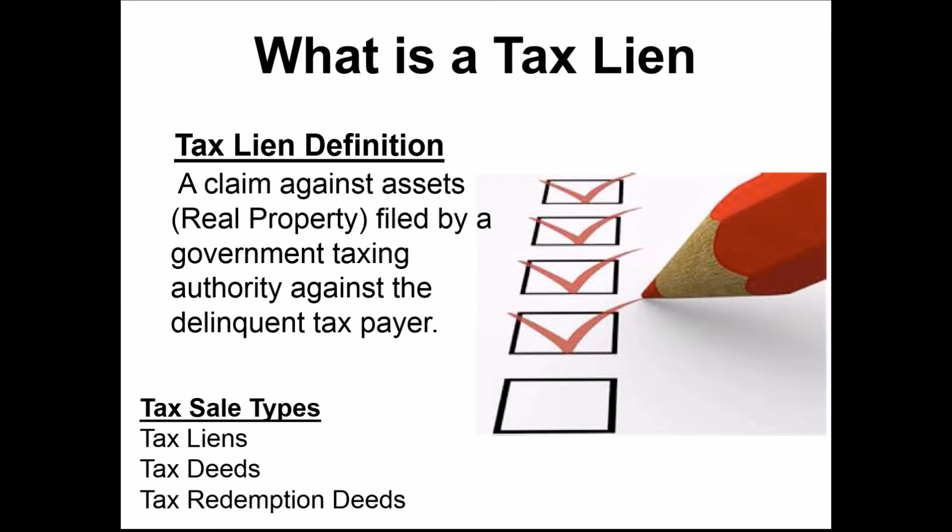With tax deeds, you're really looking at acquiring real estate — buying property outright. When you attend the auction, you better be ready to purchase that property because you become the owner. You're paying off the liens with that opening bid amount. With tax redemption deeds, they're a kind of combination of both tax liens and tax deeds — redemption deeds, or tax deeds with a redemption period.